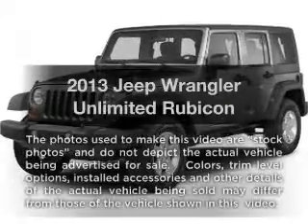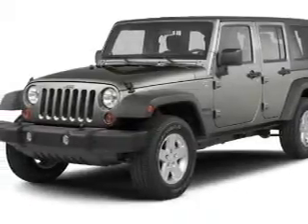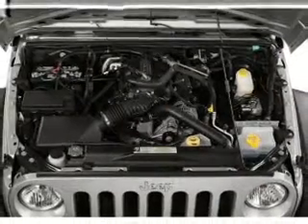Check out this 2013 Jeep Wrangler Unlimited. If you're looking for an automobile with great attributes, look no further. With a reliable six-cylinder engine, the powertrain includes four-wheel drive, connected to a manual transmission that'll keep you in touch with your vehicle.